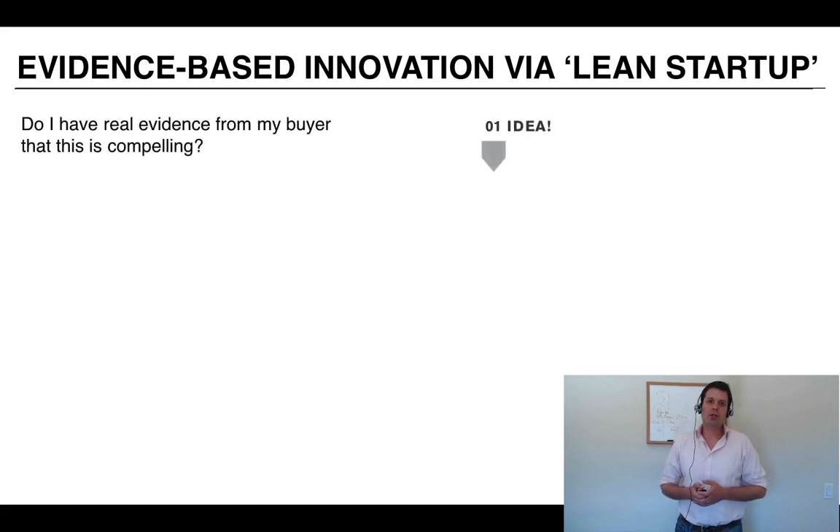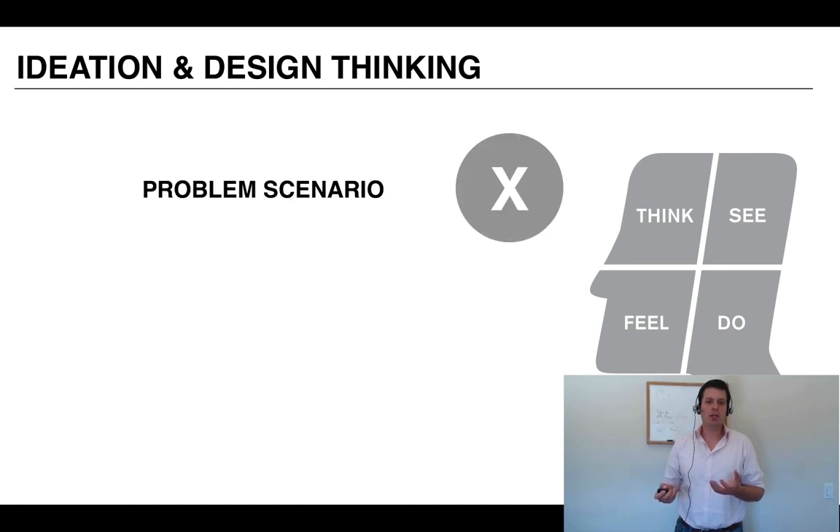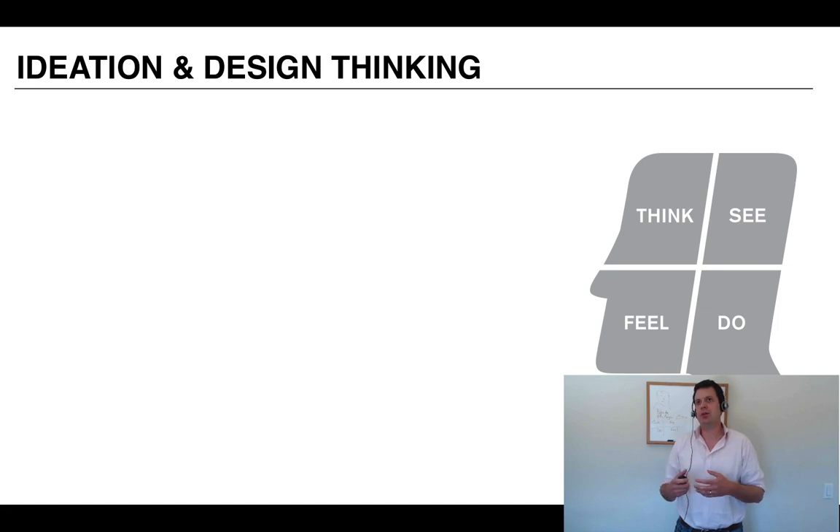Let's focus on how to create an idea that's actionable. In Venture Design 1, we covered design thinking and personas. A persona is a humanized version of who your customer is. Think, see, feel, do is a good way to operationalize that persona. With the Talking Bicycle Compass, we'd ask: what do cyclists rationally think about cycling? What do they see and observe? How does cycling make them feel and what reward are they looking for? And what do we observe them actually doing?